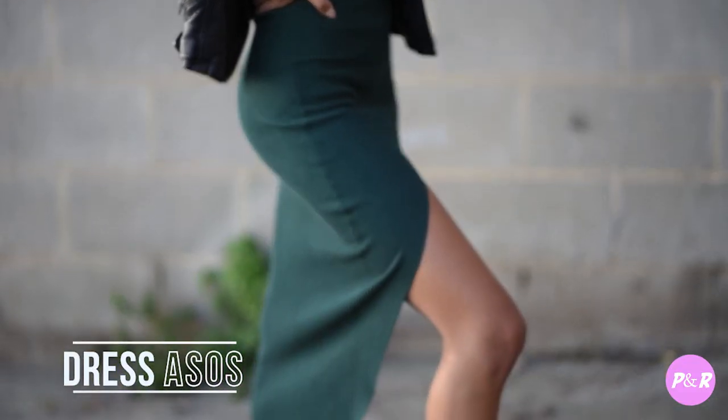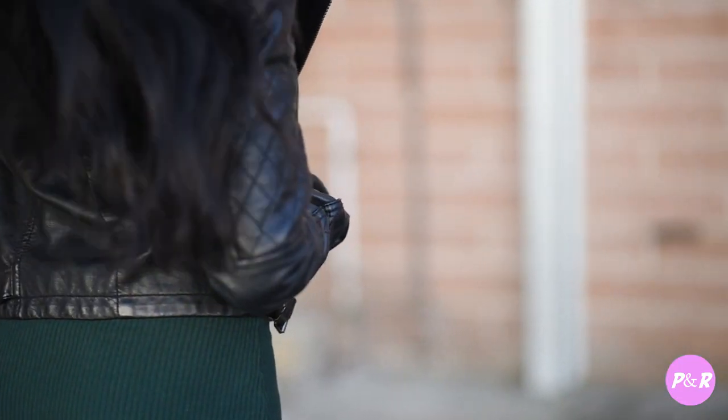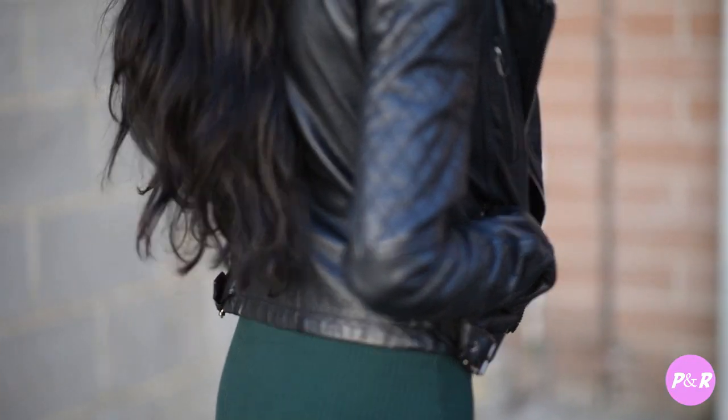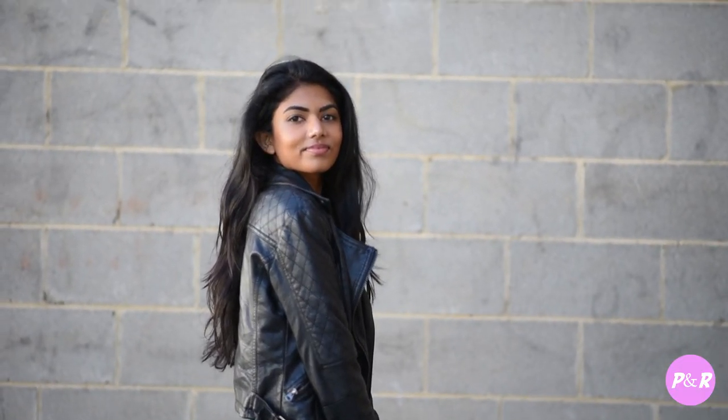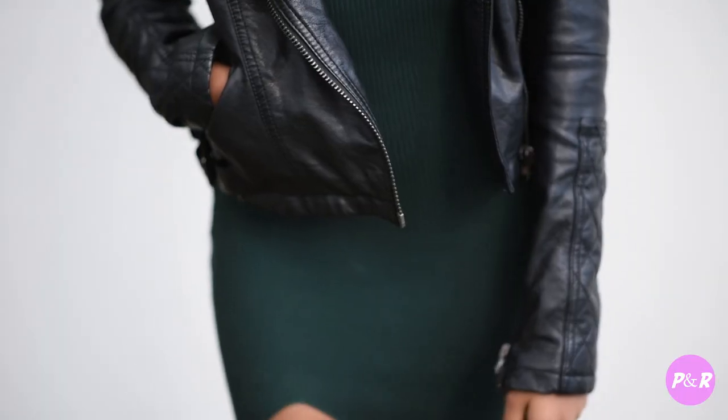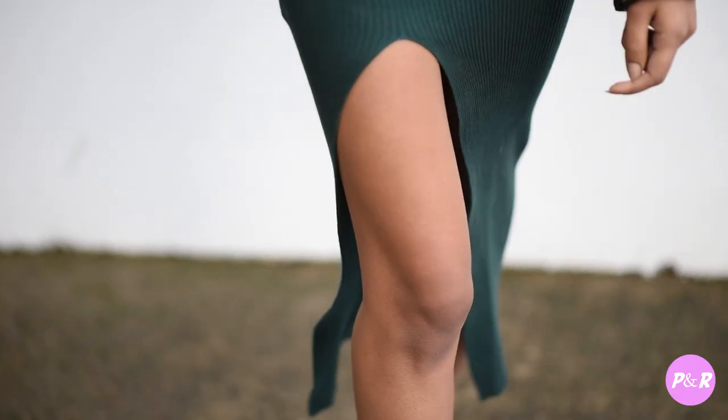For this first look I'm wearing a dark green dress with a bit of a leg slit. I would probably wear this out to dinner with friends or on date night — it's a fun and classy evening look. I love the Adidas sneakers; I think it keeps the whole outfit feeling casual but fresh. I love wearing dresses with sneakers because it adds such an edge to any outfit.